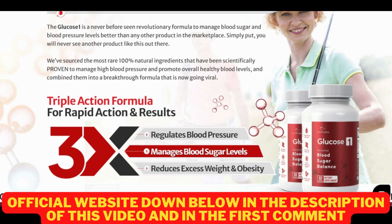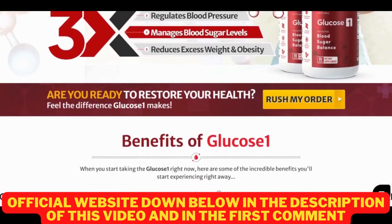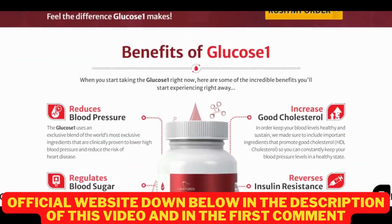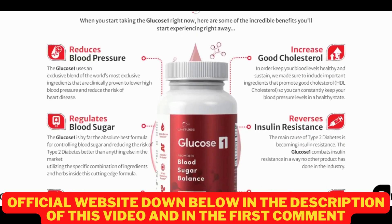No one wants to put their body in danger with high blood pressure, high blood sugar, or bad cholesterol. With Limitless Glucose 1, you can fight back using natural ingredients. This formula helps increase your blood flow, and it can have a positive effect on your blood sugar, blood pressure, weight regulation, insulin resistance, bad cholesterol levels, and overall wellness. Limitless Glucose 1 is 100% natural and produced here in the US in a GMP-certified facility, so you can trust this product.